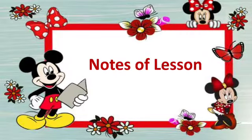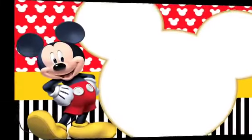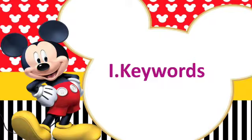Notes of Lesson. Okay, children, first of all we are going to learn about Keywords.